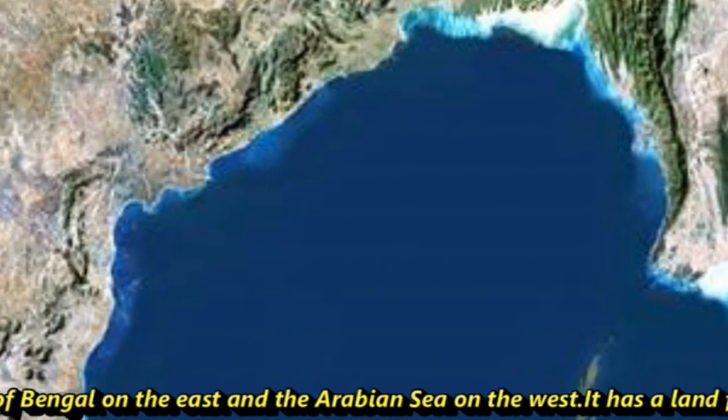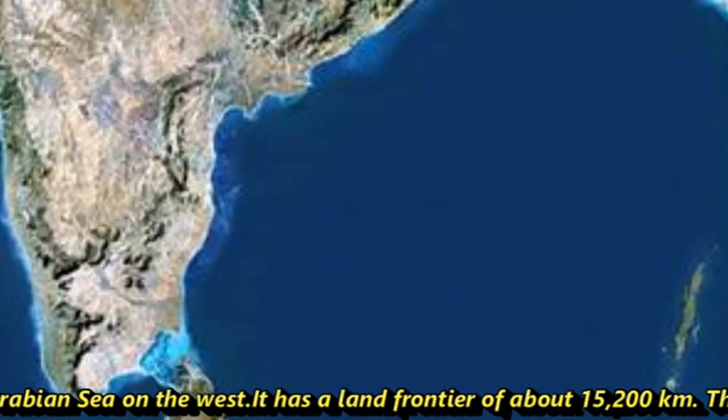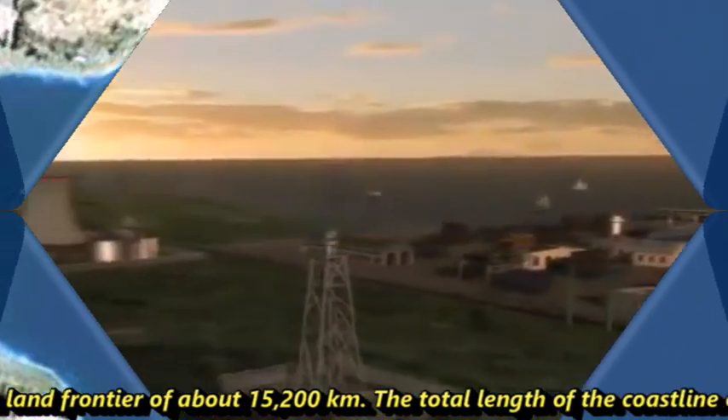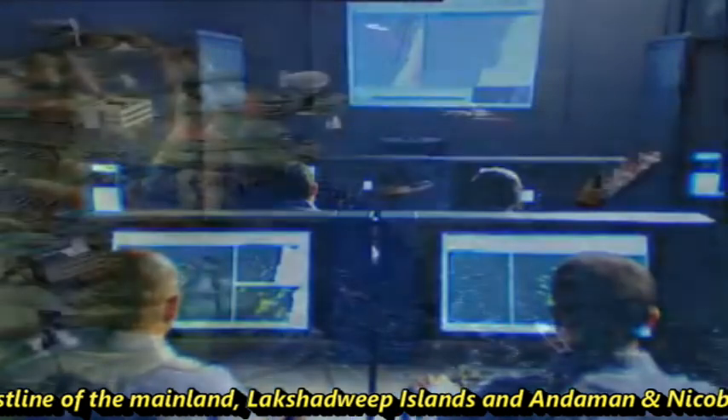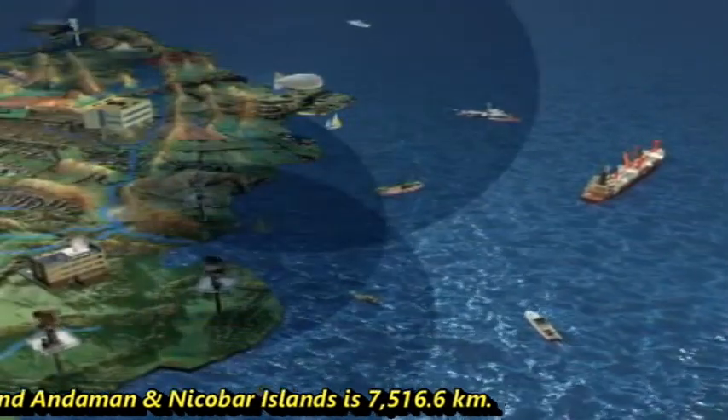It has a land frontier of about 15,200 km. The total length of the coastline of the mainland, Lakshadweep Islands, and Andaman and Nicobar Islands is 7,516 km.